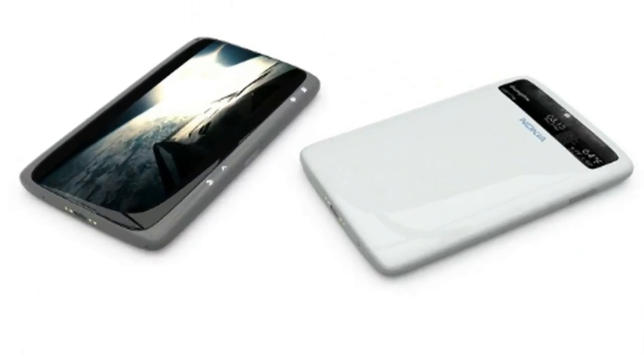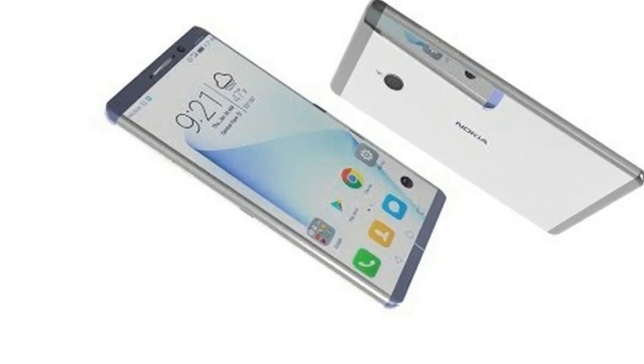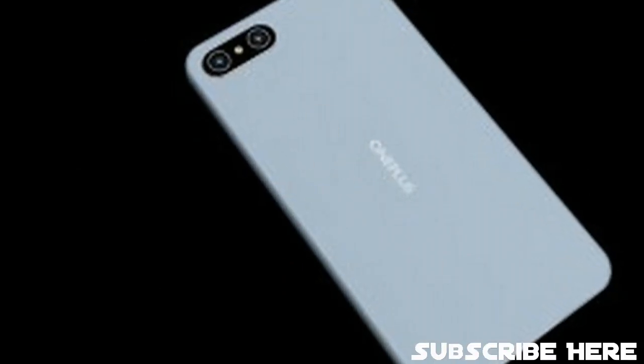The secondary screen will be used to display items such as alarms, music, time, weather, and more. The phone will operate on Windows 10 and Android 8.0 Oreo OS. Nokia is on track to launch this phone at the end of 2018.